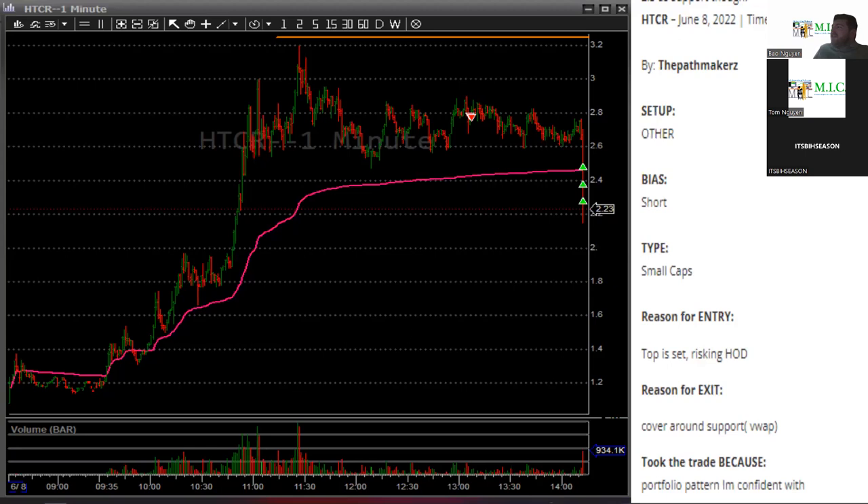This one — good trade. You shorted the channel which is perfect. That's literally the channel Bow would have been hitting all day. You got a cherry on top but great trade.